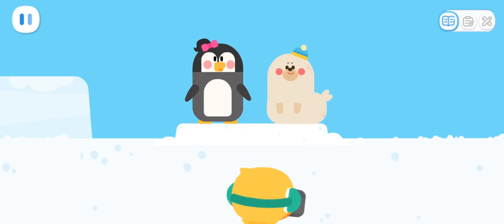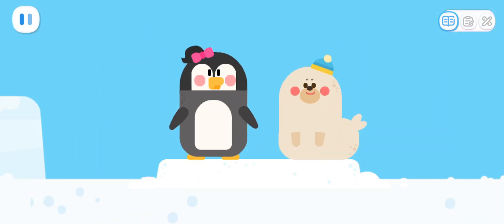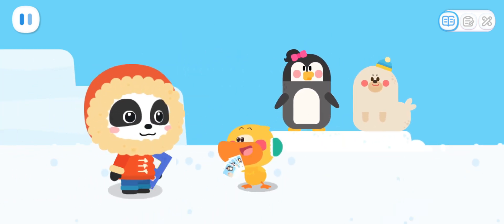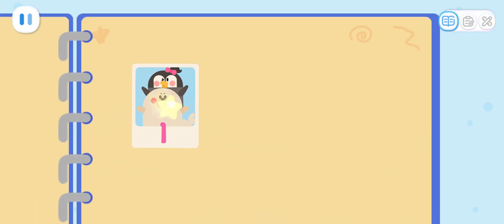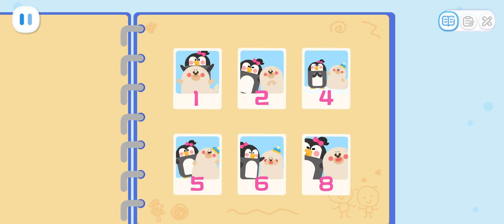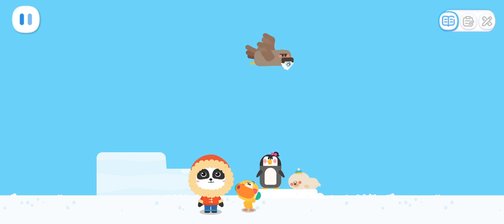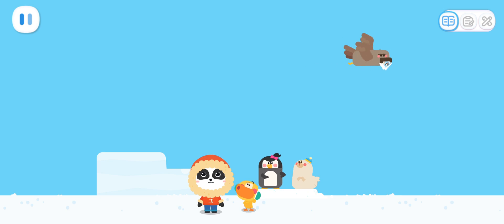Let's take a photo! Say cheese! Kiss! Kiki, I'm done taking photos! Now let's put the photos in the album! Done! One, two, three, four, five, six! Oh no! We're missing two photos! Look up at the sky! The photos have been stolen! It's that annoying seagull again!